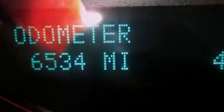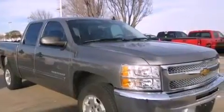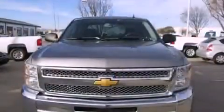Its top features include a navigation system, a remote start feature, traction control and stability control systems, hill start assist, aluminum wheels, and a tire pressure monitoring system.